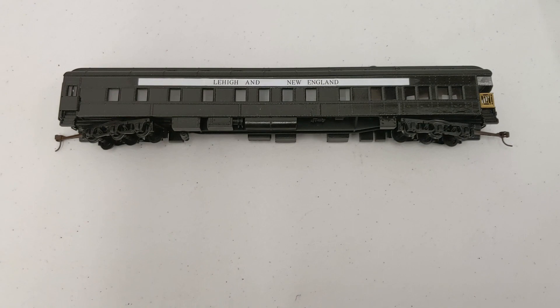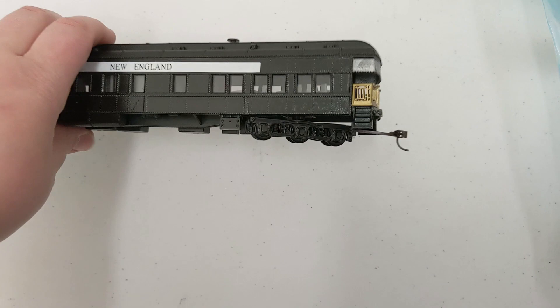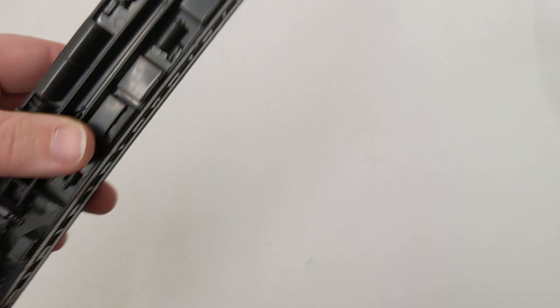I actually found another freight car. This is an IHC Lehigh and New England observation passenger car. This is really nice. It has extended trucks as well, in top-notch condition, and it has the seating inside.